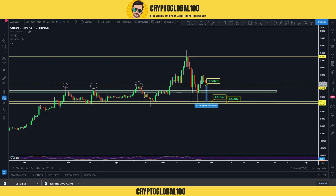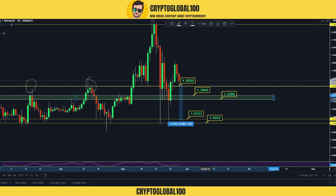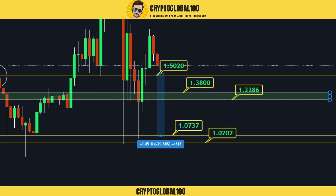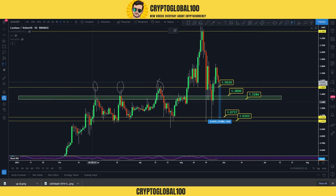This is also a good area — you can buy around here. That would be 1.32 to 1.38. In case the price gets rejected or this level gets broken, we can have a good buying opportunity around 1.38 to 1.32. I'm going to turn on the volume profile.